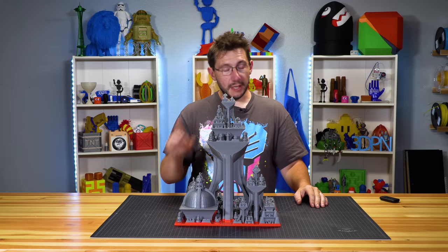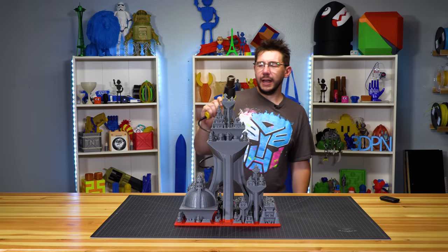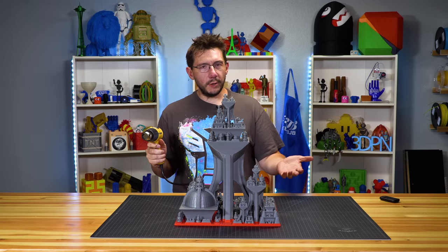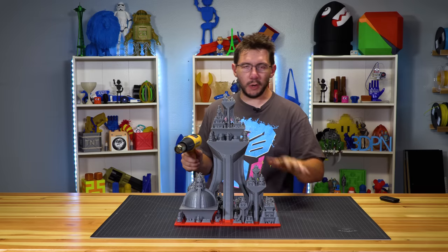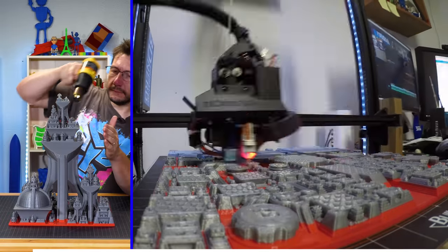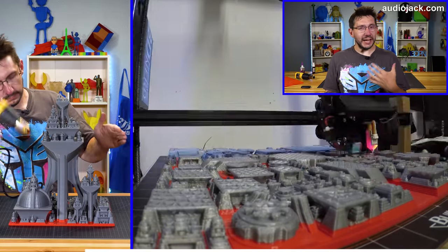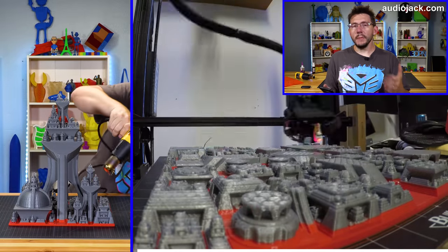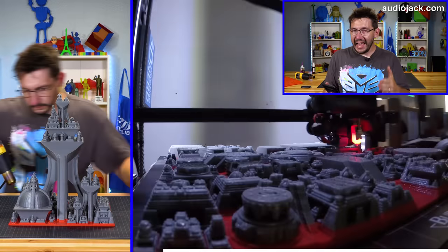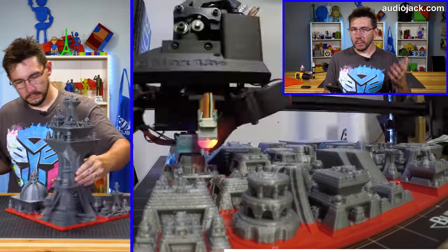Let's dive in and look a little bit deeper. We know how to get rid of stringing — we use a heat gun. I've got to get rid of some of this stringing. Why don't you go ahead and run that sweet time-lapse while I get rid of the stringing. Our time-lapse sponsor is AudioJack. Download the free app and listen to audio-based movies that help reduce stress and anxiety. Be sure to visit audiojack.com for more details.